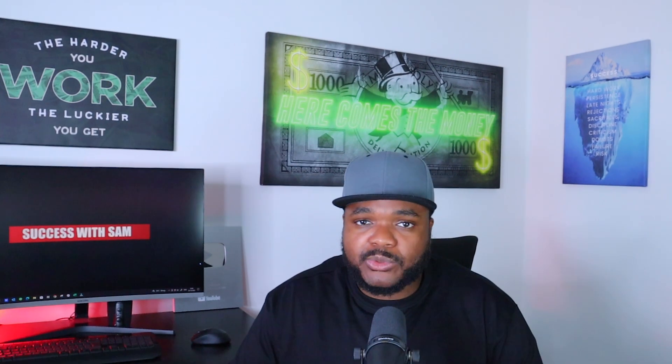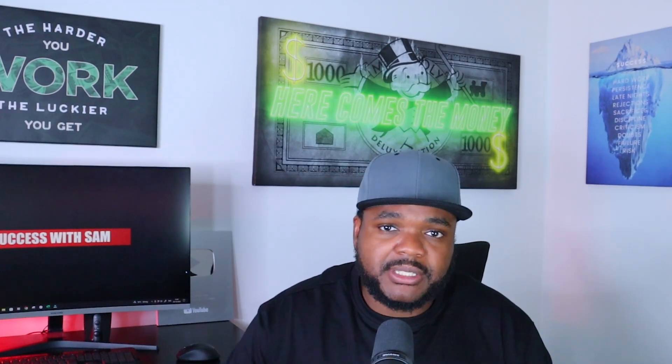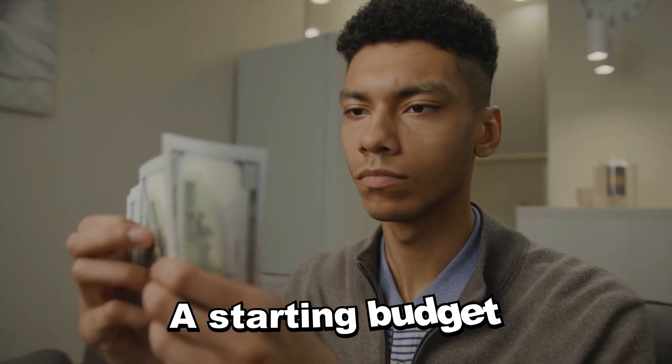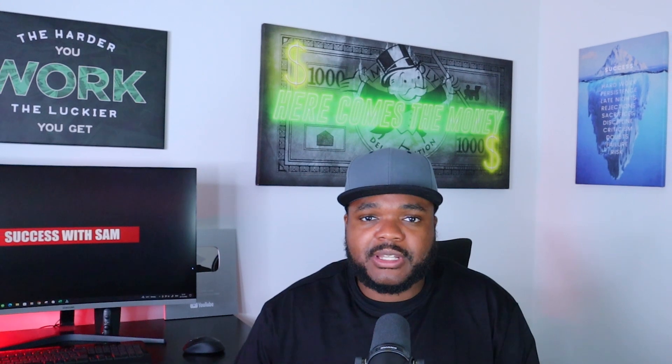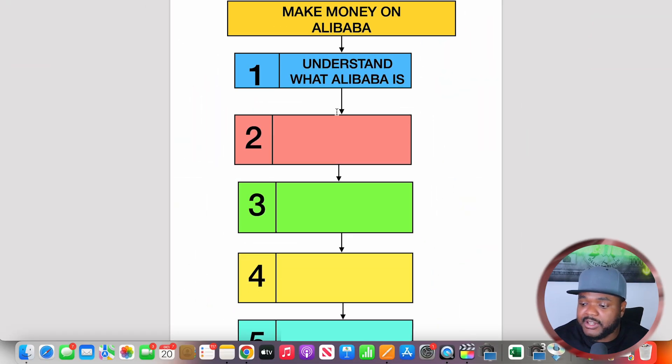Alibaba is a website where you can find suppliers from all around the world, specifically in China, and use it to buy inventory for your online business. Another important thing to know is that you will need a starting budget when it comes to investing in the products you're going to be buying in bulk. I'll be explaining all of those details as we move forward.